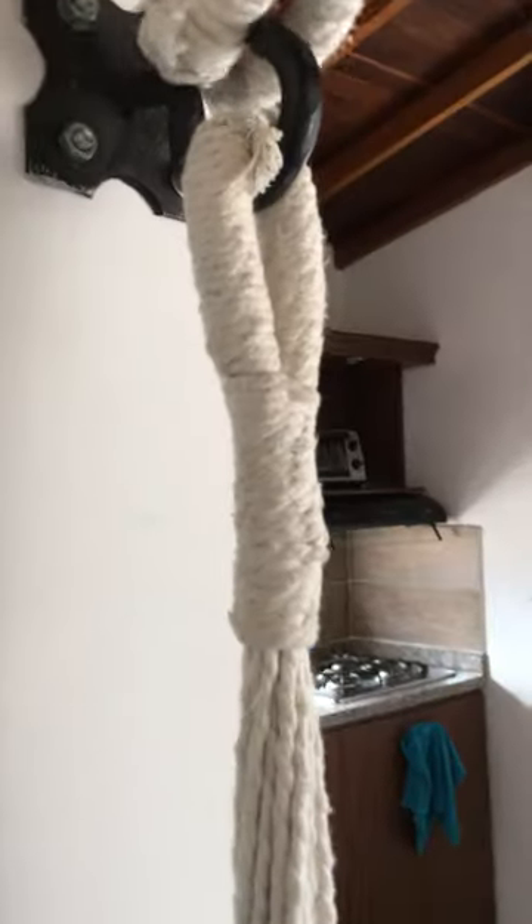No dryer, but since it's so windy we are able to hang everything up and it's dry pretty quickly. And when we don't feel like cutting the house in two with the hammock, it's pretty easy to just put away — like so.